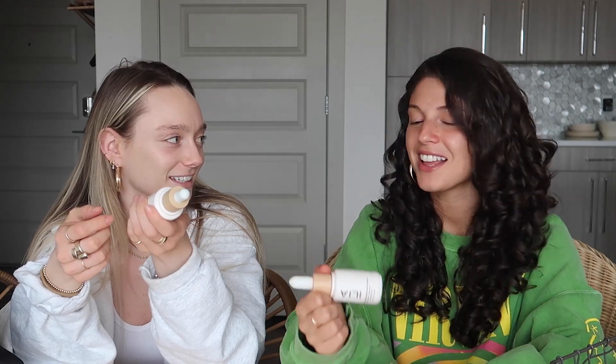Casey brought out a fresh tube just for this video. I mean, I was running out of mine anyway. I feel like we should tell them what it is. It's the Ilia Super Serum Skin Tint SPF 40 with Niacinamide, Squalane, and Hyaluronic Acid.